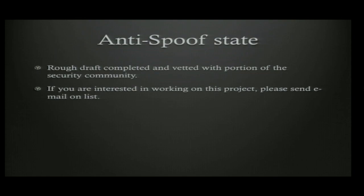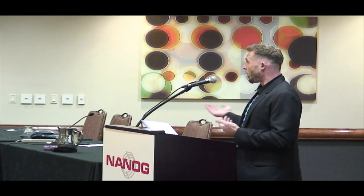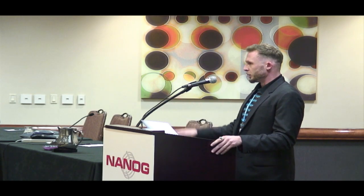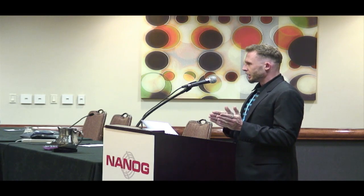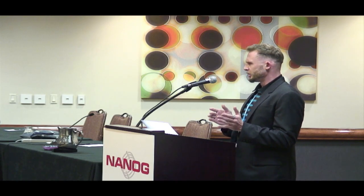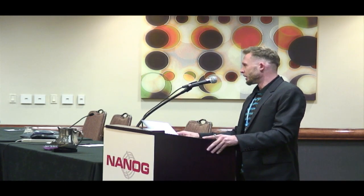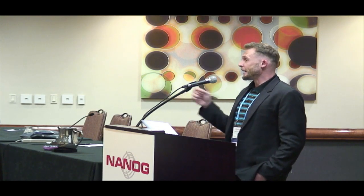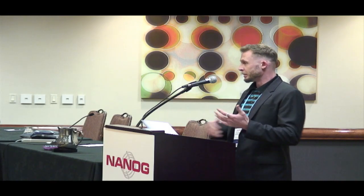A rough draft is completed and being vetted within the security community. All other drafts except this one are posted at bcop.nanog.org — you can also click through from the main NANOG website. There is a mailing list at bcop@nanog.org for any of these topics or new topics. The email address is on the website at bcop.nanog.org.